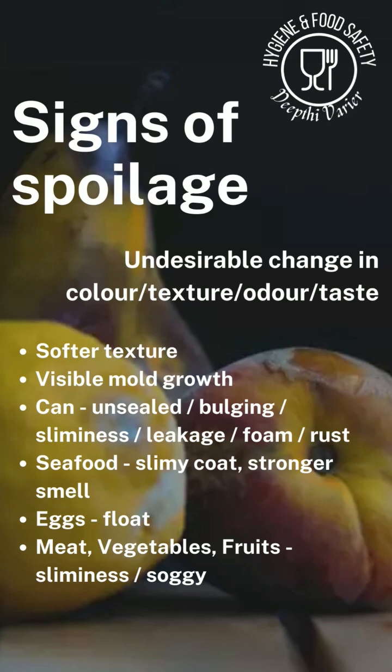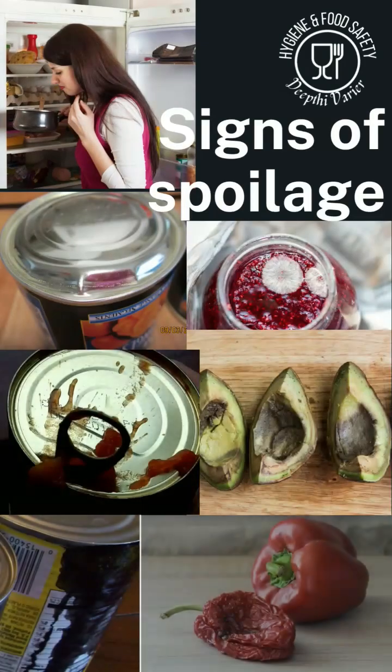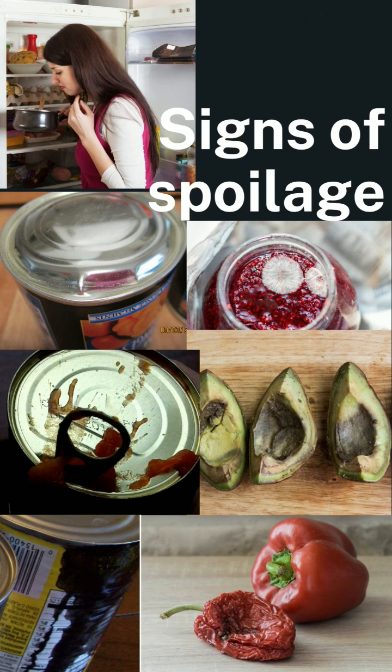There could be an unpleasant, rancid odor that develops in the food. The taste of the food now becomes undesirable. In some cases you can even see a visible mold growth found on the food. If it's a canned food, unsealed lids or bulging cans are a sure shot indication of spoilage. Leakage from the cans, rust on the can, foam, rising gas bubbles, and sliminess — all of these are indications of food spoilage.